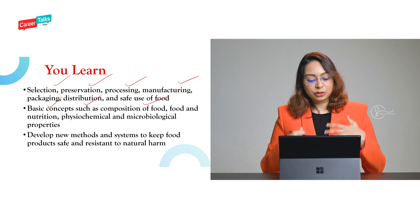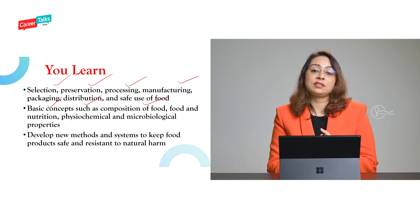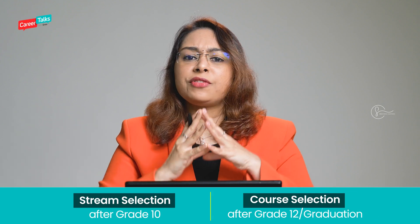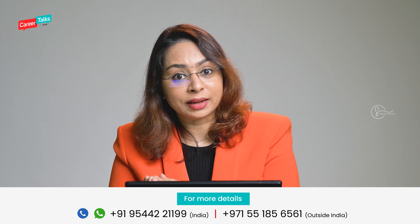You will also learn to develop new systems where food can be safe and resistant to any sort of harm. If you keep food outside for a long time, bacteria will start growing in it, which can be harmful to people. You need to know when and where these harmful bacteria start growing. Every food item contains microorganisms, but not all of them are harmful — at a certain point, they will become harmful. Anybody working in this industry should know when and how these microorganisms become harmful.